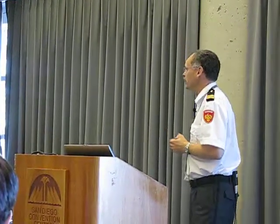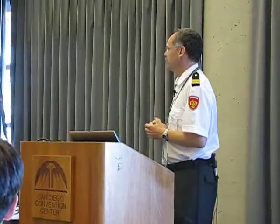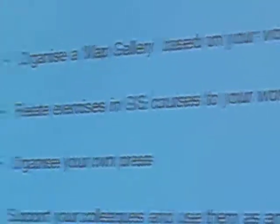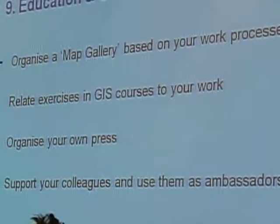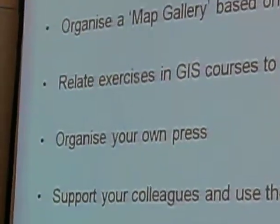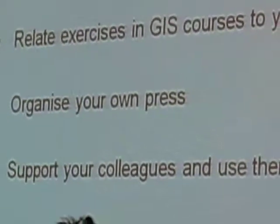When you organize GIS courses and education internally, be aware that your exercises are related to your work process, so your colleagues can better relate the work to GIS and the other way around. Organize your own presentations and support your colleagues, so you can use them as your ambassadors.